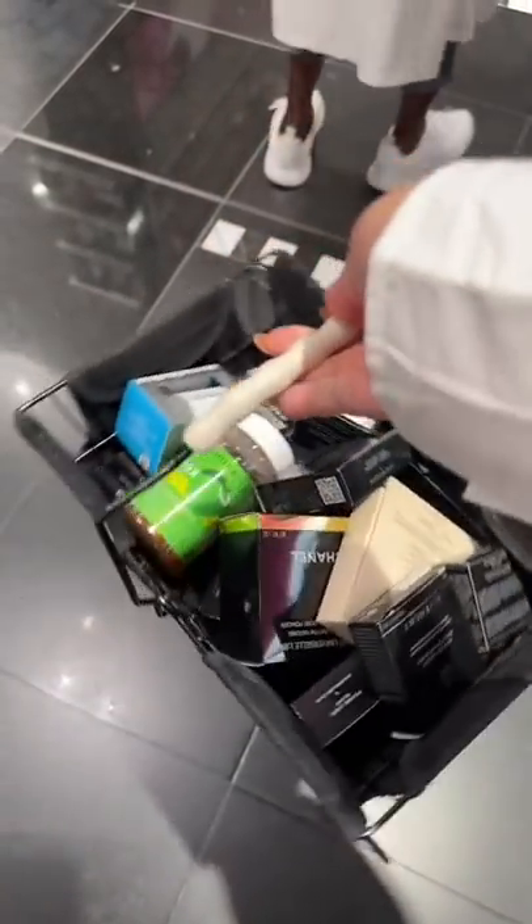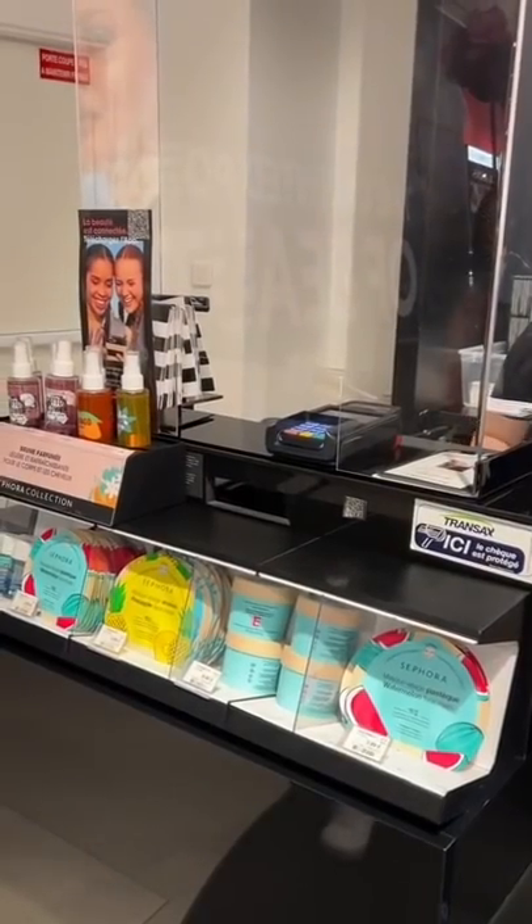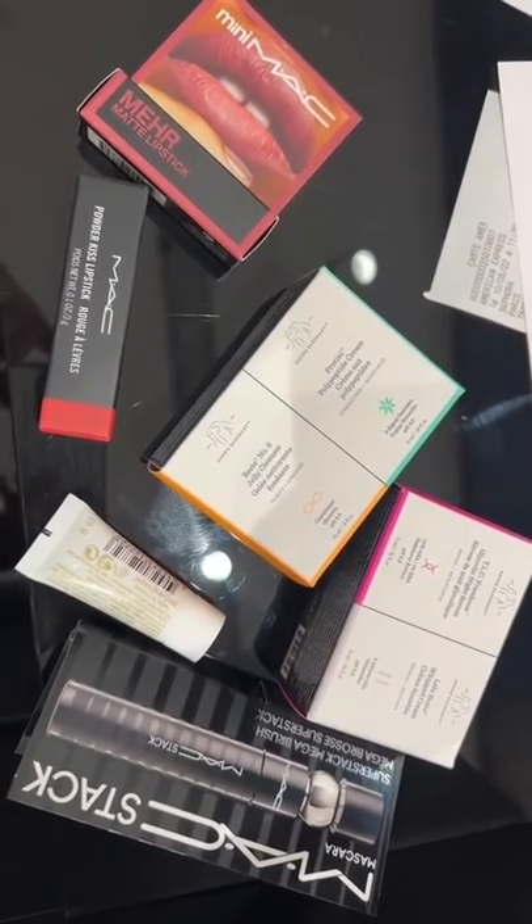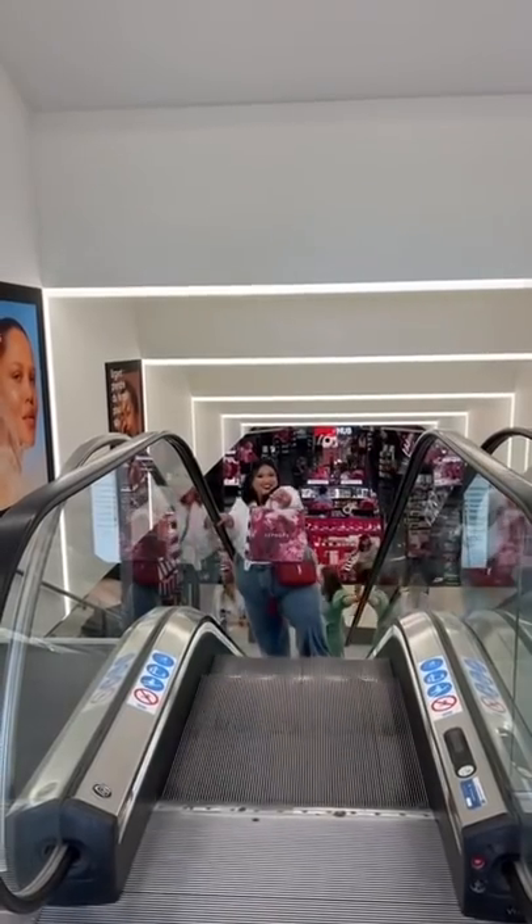I bought a lot of product. This is the cash register, and notice there's no rewards program because they just give it to you. That's a full-size MAC lipstick. It was insane.